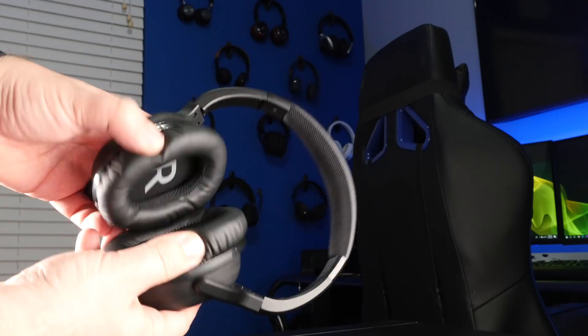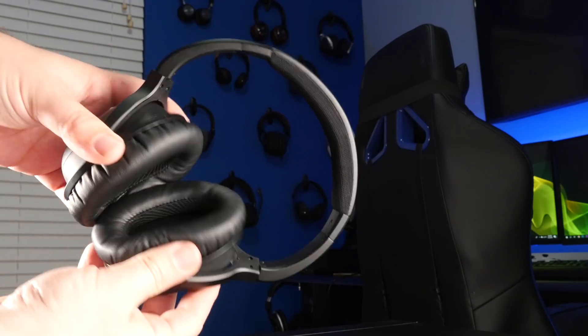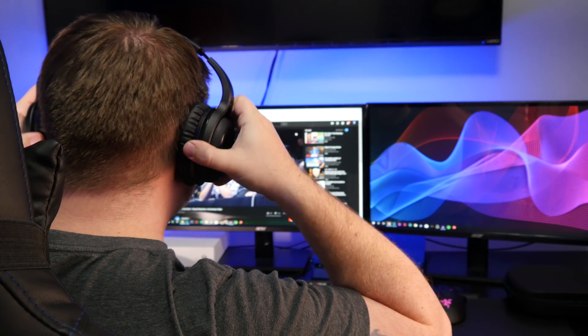I'd put these slightly above the Bose QC35s but not above the Sony 1000XM3. However, they're doing more than the competition in some ways, giving you more wiggle room to get the sound you want. Comfort-wise, you can seriously wear these all day — the only issue might be warmth from the pleather ear pads over time, but there's no pressure or discomfort.